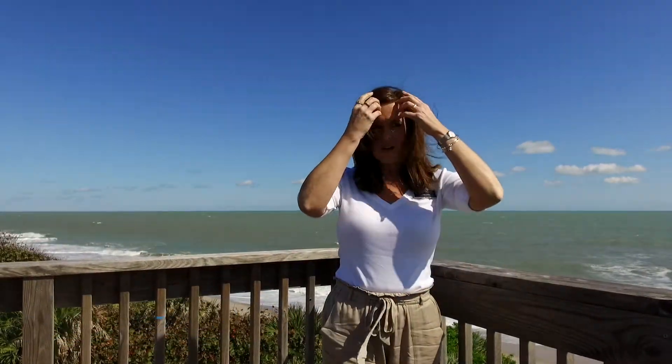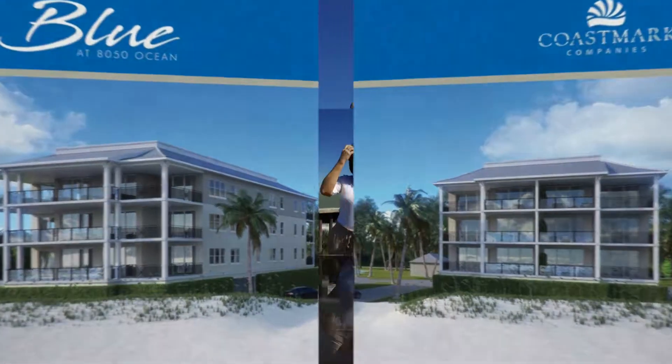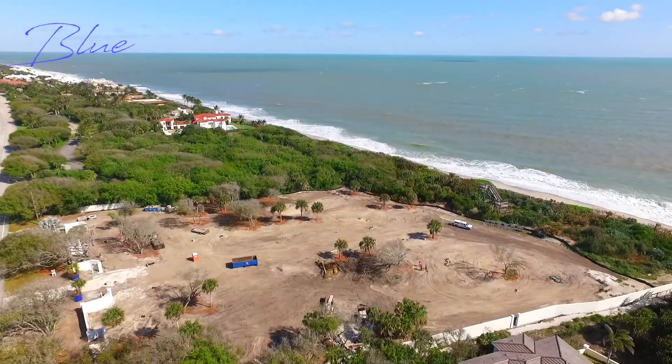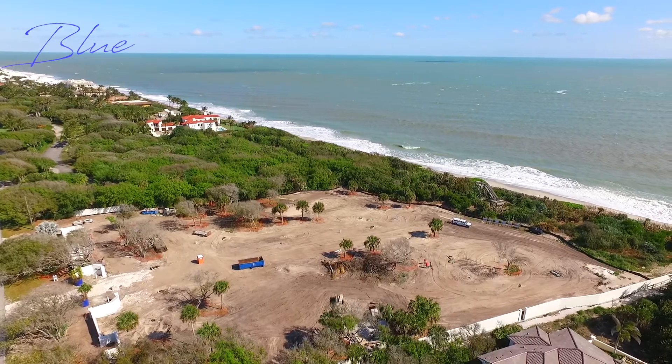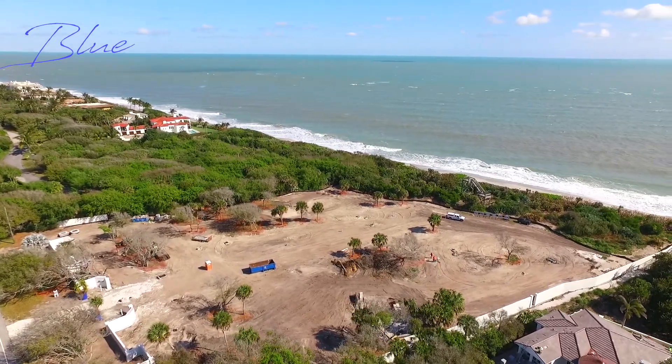Hi, I'm Christine Gabor with One Sotheby's in Vero Beach and I'm here on site of a new construction project. I'm so excited because I was offered the opportunity to be a part of the sales team for this project. We haven't started going vertical yet, but there's so much activity happening here. I wanted to give everybody a sneak preview of what's happening and give you a sense of what life would be like living on a property like this.